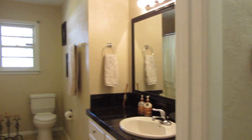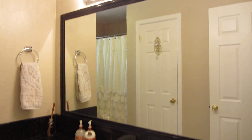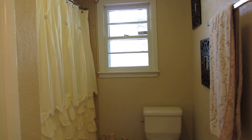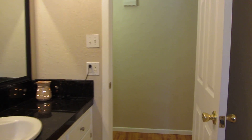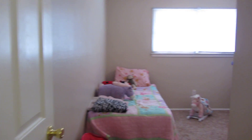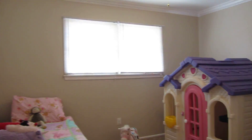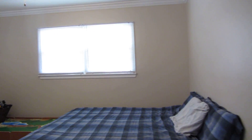Down the hall off my left is the first bathroom, and off my right is bedroom one. There is new carpet in the bedrooms. Here is bedroom two.